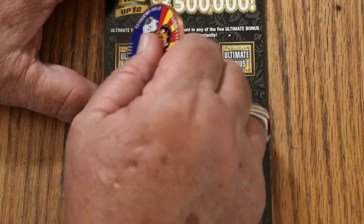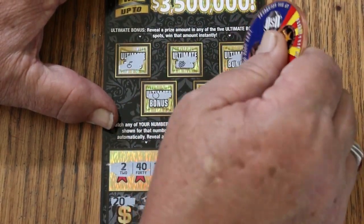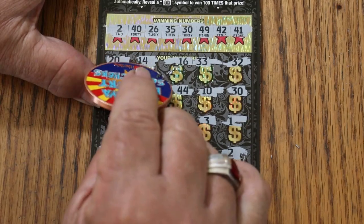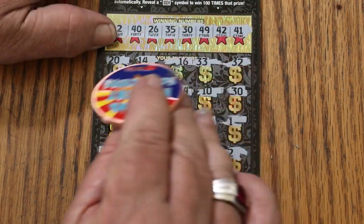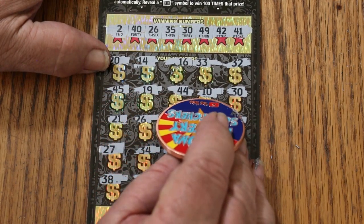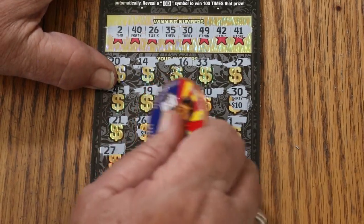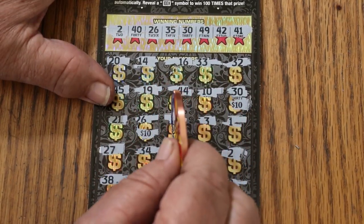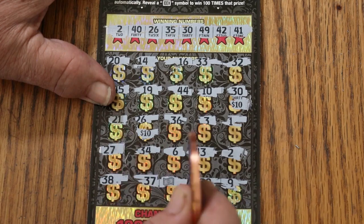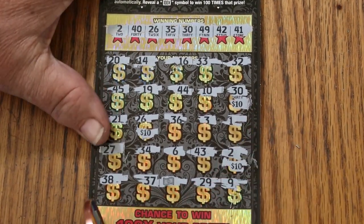Bonuses: nope, nope, nope, nope, nope — no bonuses. Now tallying the prizes: under 30 we get $10, under 26 another $10, under the 2 another $10 — that's $30 there. No match on 38, 37 has the dollar, no 29, no 9.